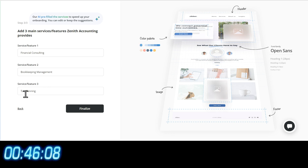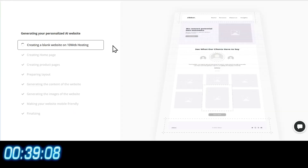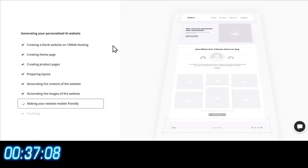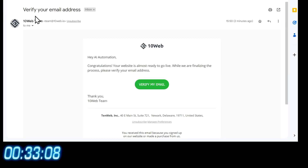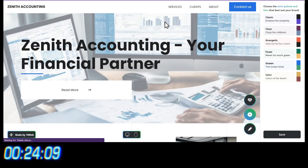Finally, add three main features about the company and click on Finalize. Sign up with your email and that's it. Just wait and watch as the AI creates you a professional-looking website in just a few seconds. You will also receive an email when your website is ready. Click on Verify My Email and a new tab will open. Now click on this eye icon and there's our website.